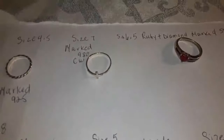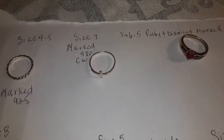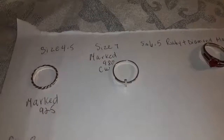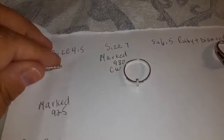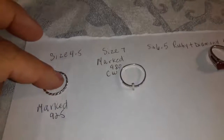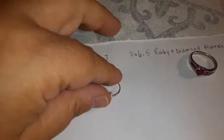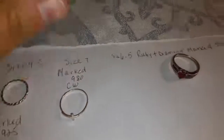The top row is much older. One ring is marked 980, which means that's a more pure form of silver that was used a long time ago. So you have this little braided, small size 4.5, maybe for a teenager. This has some markings on it. It's pretty old — CW980.